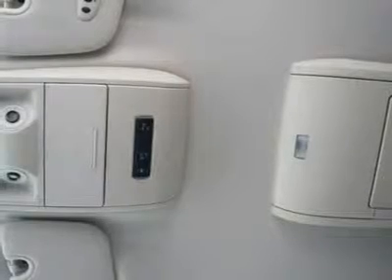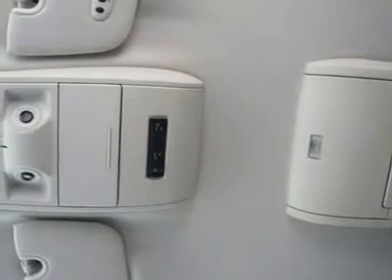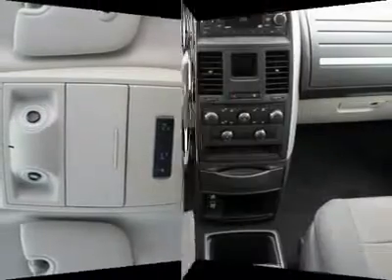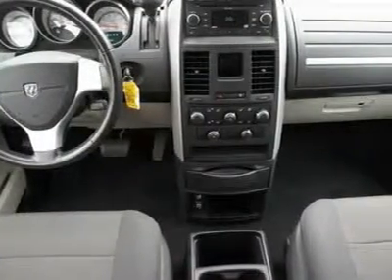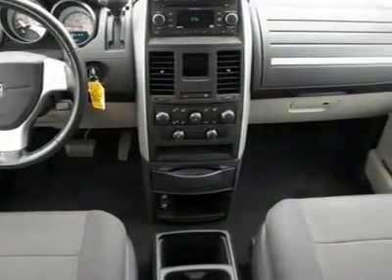All said, the Grand Caravan offers a van load of value. This exceptional minivan continues to woo drivers from gas-hungry SUVs and just plain too-small crossovers. Bring the family in for a test drive today. Please call and ask for Spencer Gardner for more information or special pricing.